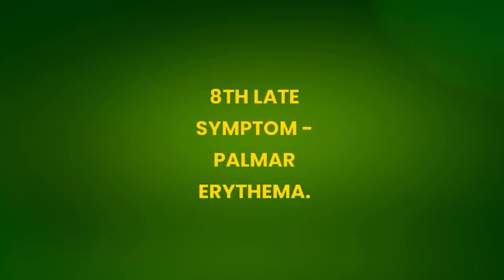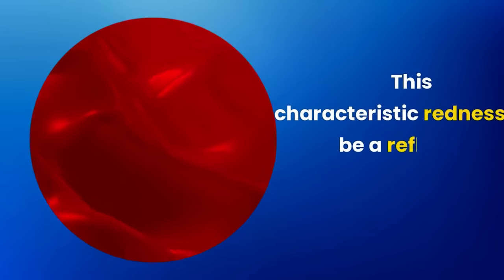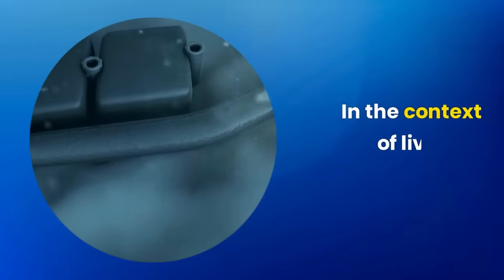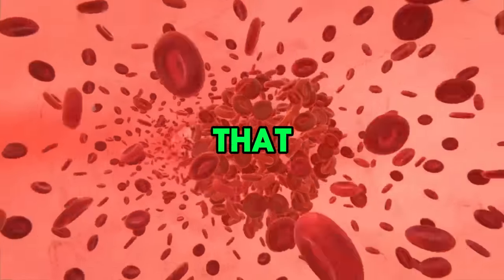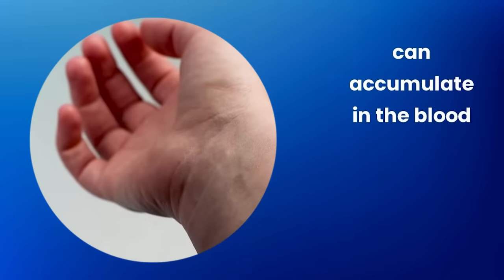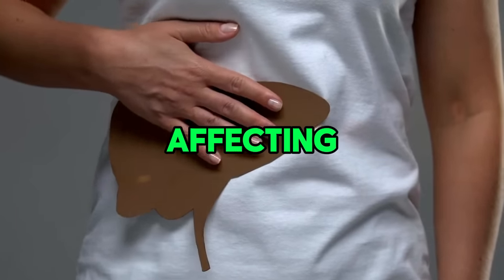Eighth late symptom: palmar erythema. Palmar erythema occurs due to the dilation of blood vessels in the palm of the hands. This characteristic redness can be a reflection of various conditions, including hormonal changes or liver problems like hepatic steatosis. The damaged liver may not properly metabolize hormones, leading to hormonal imbalance causing blood vessel dilation. Additionally, substances that would normally be filtered by the liver can accumulate and affect circulation in the palmar area.